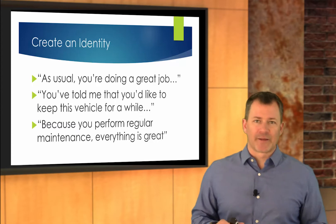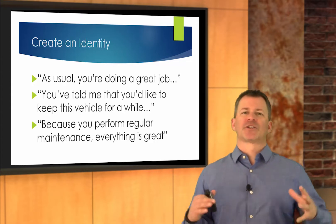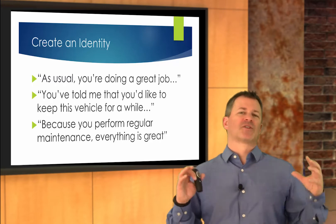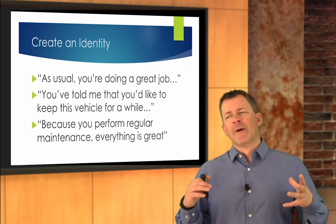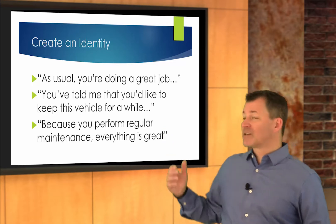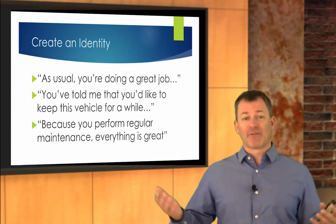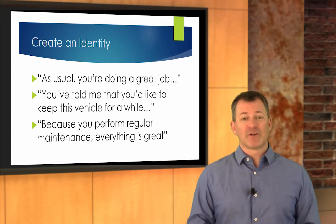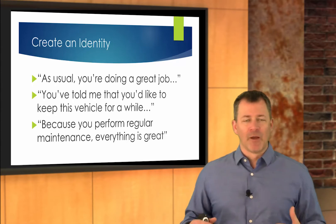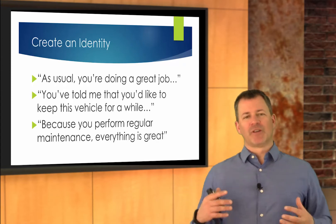Back to creating the identity — a lot of this for me comes down to word tracks, and it begins with the very first customer visit to your shop. Maybe it's when you're presenting the courtesy inspection. Think about using a word track like this: 'As usual, Mr. Smith, you're doing a great job maintaining your automobile. It's evidenced by the fact that everything on here is green. The only thing we've identified is you're due for a transmission service. Can we go ahead and get that done for you today to help protect that resale value of your vehicle?' You're propping them up, patting them on the back, and it confirms their identity as someone who does preventative maintenance.